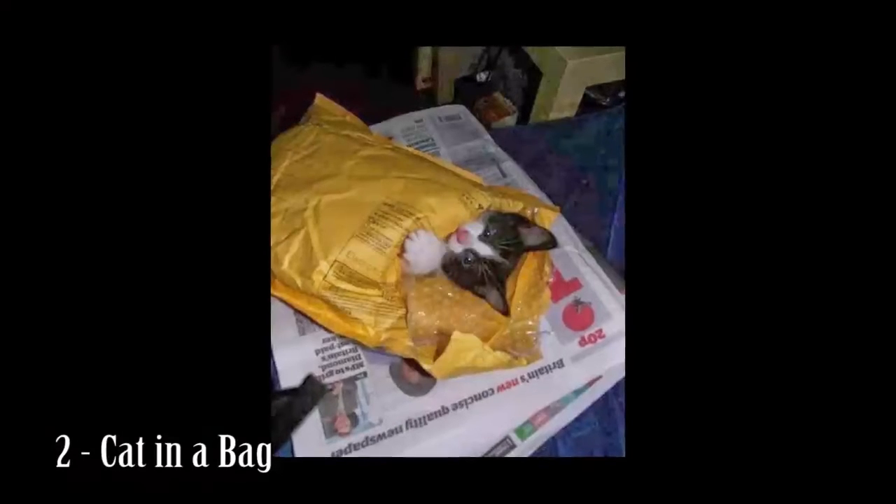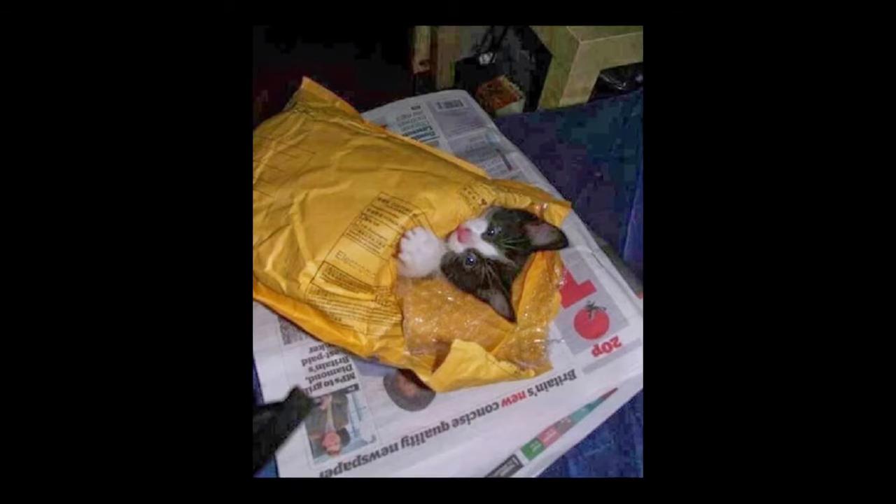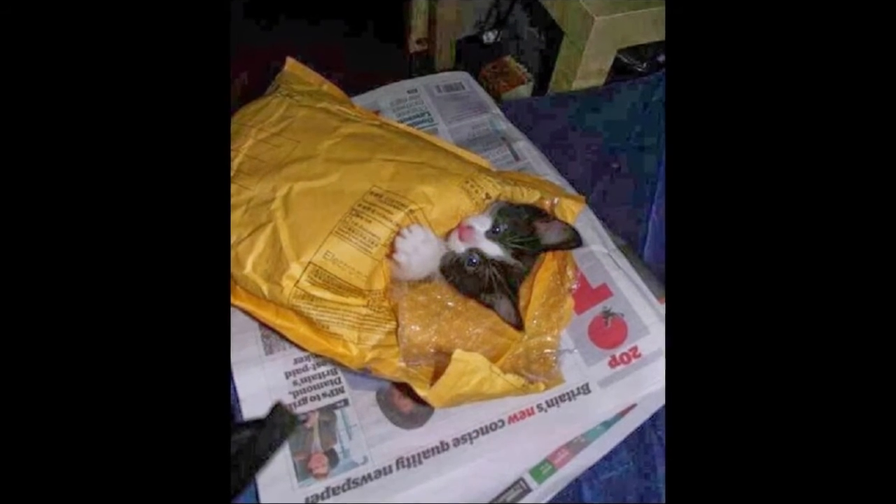Number 2: Cat in a bag. Received a random package through the door? You might want to put the dog in another room before you open it.